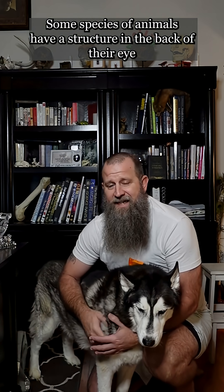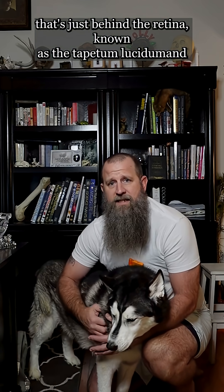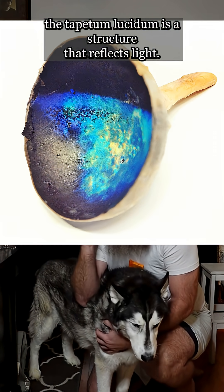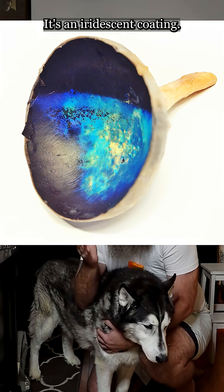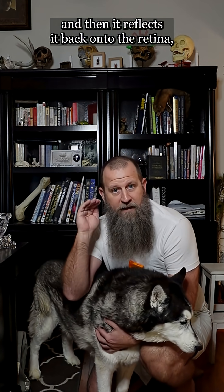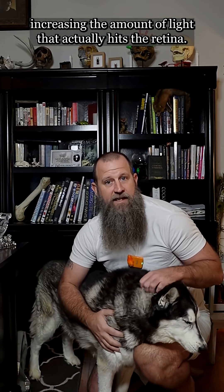Some species of animals have a structure in the back of their eye, just behind the retina, known as the tapetum lucidum. The tapetum lucidum is a structure that reflects light — it's an iridescent coating. What it does is allow light to pass through the eye and then reflect it back onto the retina, increasing the amount of light that actually hits the retina.